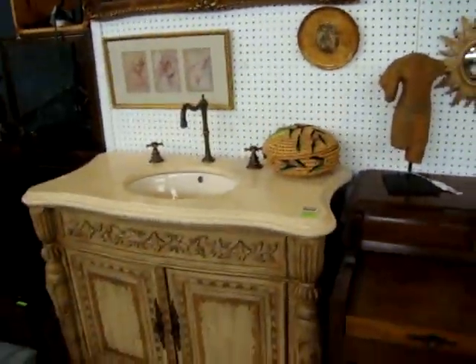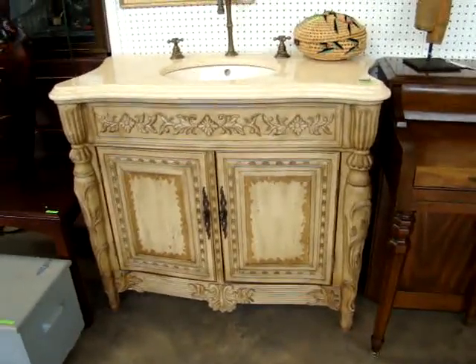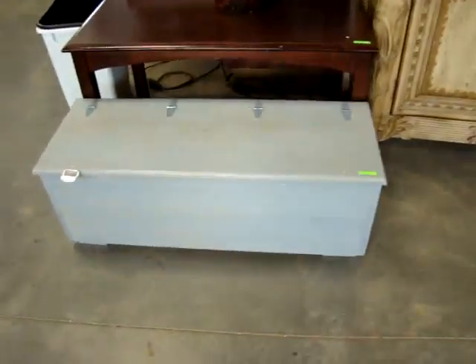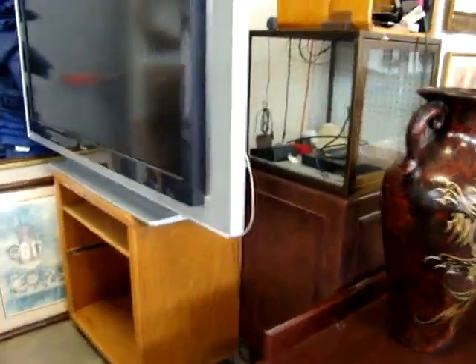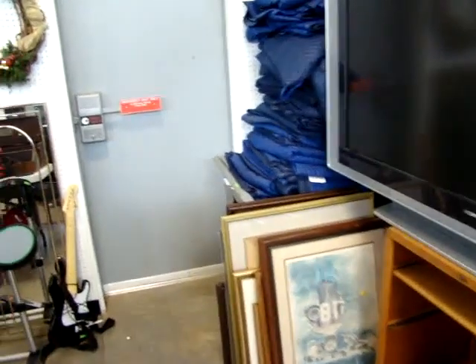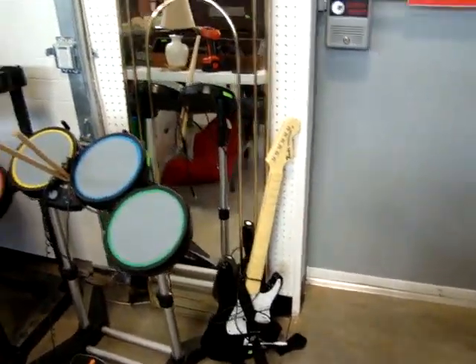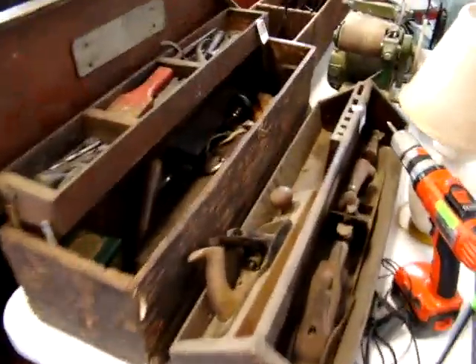Here we have a brand new sink — if you're looking to do any remodeling for a bathroom, a nice vanity sink with storage underneath. A little toolbox. Here we have a large TV. Here we have the Game Boy, one of the electronic games with the guitar and the drum set. It has some antique toolboxes and tools.